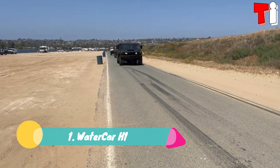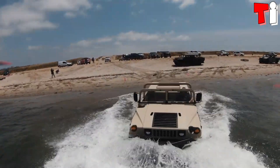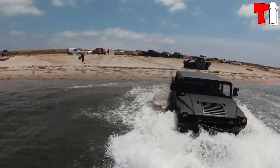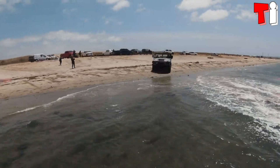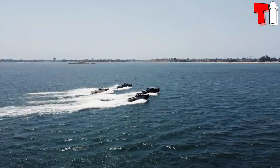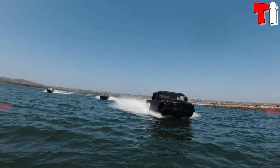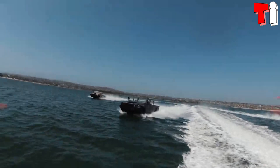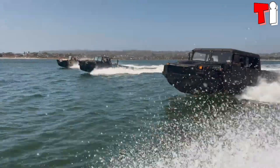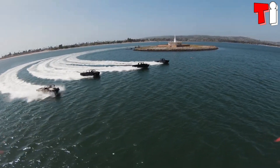Number 1: Watercar H1. It is a robust and versatile all-terrain vehicle capable of navigating in harsh conditions with turbulent waters. It is based on the multi-purpose military vehicle Humvee, manufactured in the United States. It is designed to be used as a high-speed amphibious utility vehicle. It measures 6 meters in length, weighs 2.3 tons, and has space for 6 occupants.